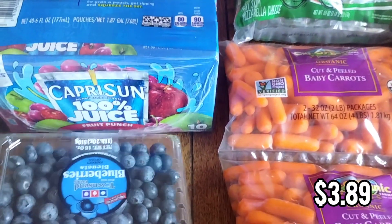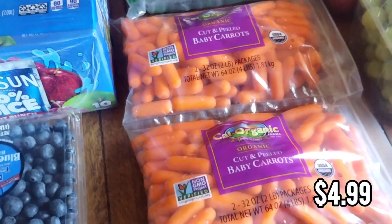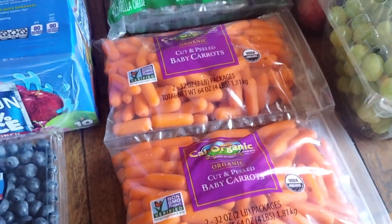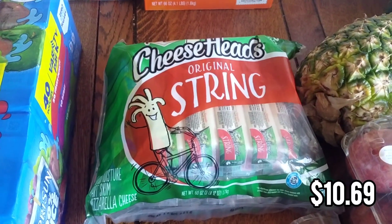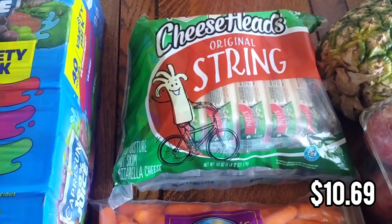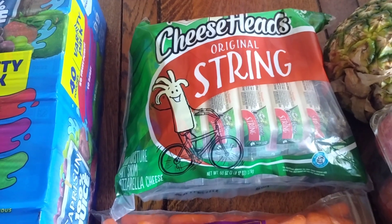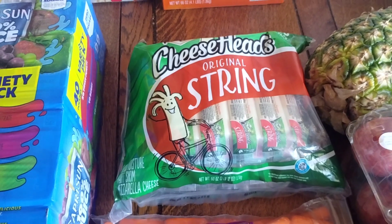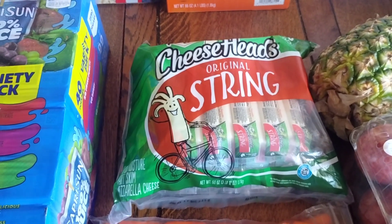I also got some produce for lunches. I got these blueberries and also picked up some baby carrots — they're in two different pouches so that they stay fresh. I am stocked up on string cheese. This is a big container — I think it has 60 in there, so we'll have string cheese for quite a while. This is also a really great soccer snack since my kids play soccer — something they can take in a cooler for practice.